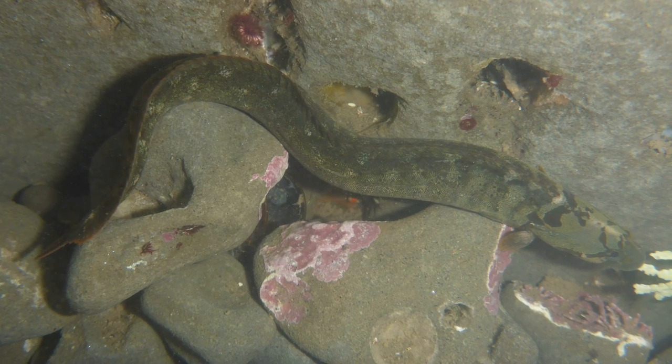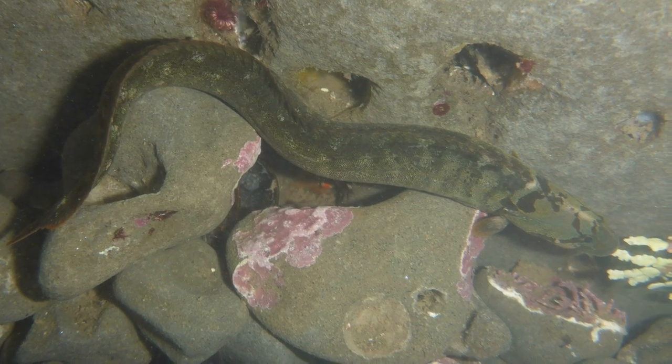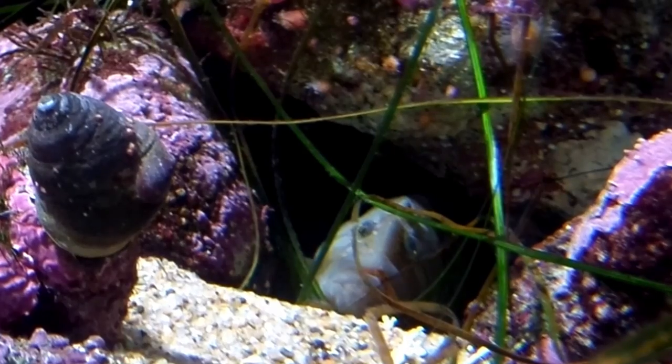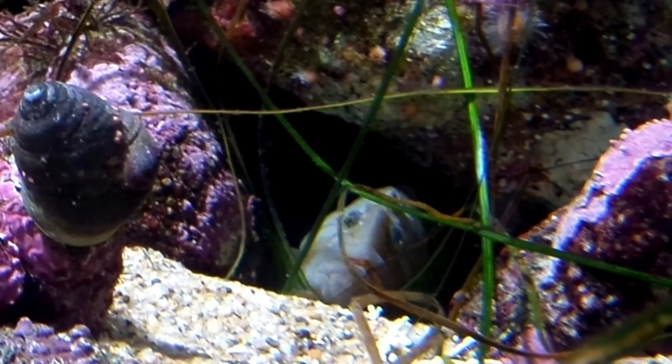Adults can grow up to 2.5 feet long and live around 19 years. Birds, such as herons, prey on juvenile monkey-faced pricklebacks. The fish are only a minor component of commercial and recreational fisheries.